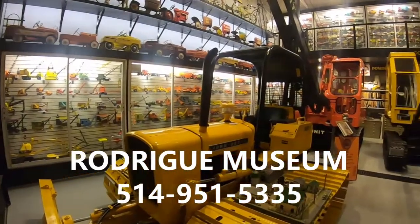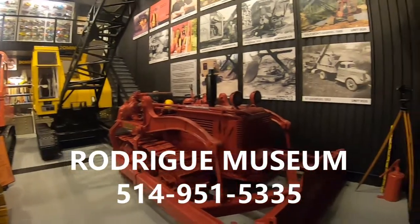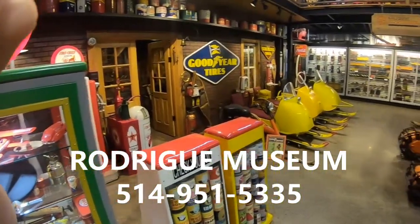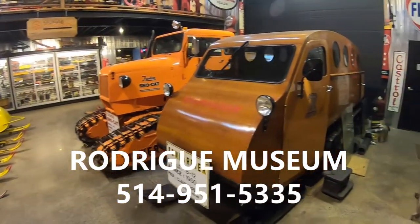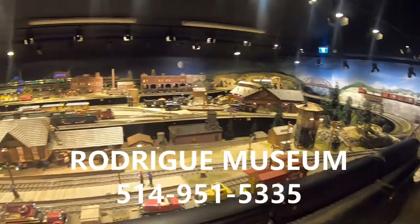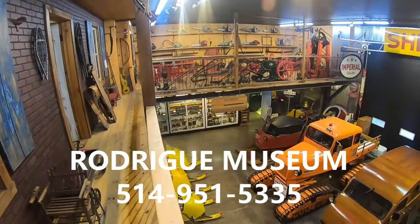I have borrowed this Charger 1973 from the Roderick Museum, which is a museum dedicated to our hard-working ancestors that helped building our country. The Roderick Museum is located in Saint-Sauvaire, Quebec, Canada, around 40 minutes north of Montreal. If you'd like to visit the museum, just call 1-514-951-5335 and book a visit.